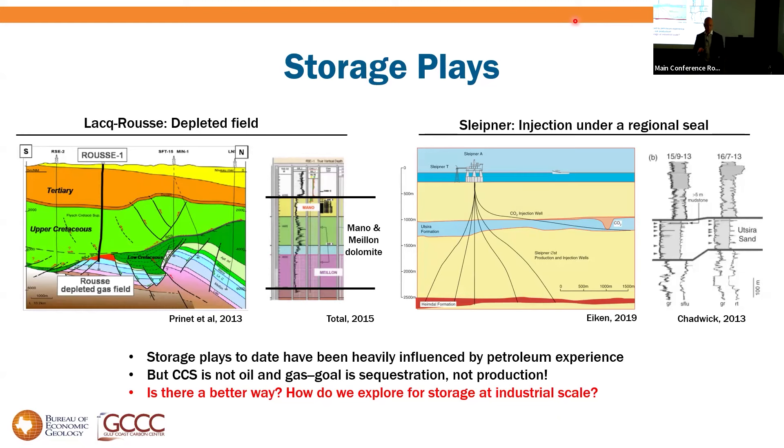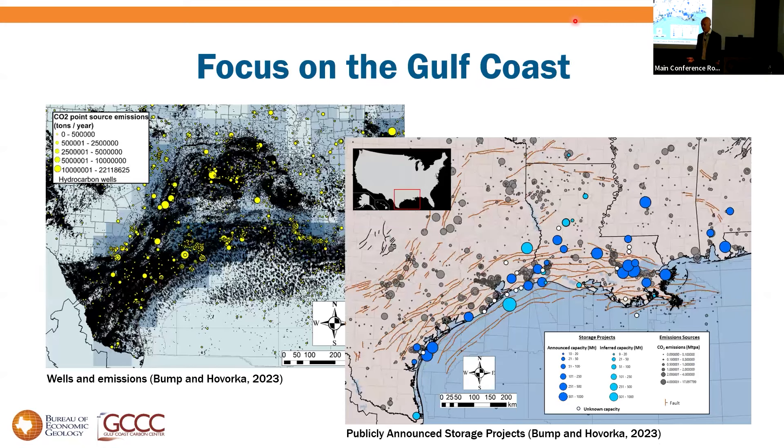CCS's goal is sequestration, not production, which makes you wonder: is there a better way? How would we explore for storage on industrial scale? That is the question I will address. We focus on the Gulf Coast because, A, we are the Gulf Coast Carbon Center, and B, we get a chance to look over the horizon — to see what a fully built-up CCS industry might look like.